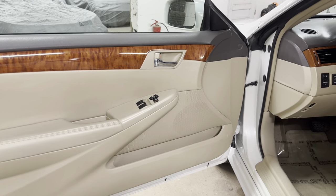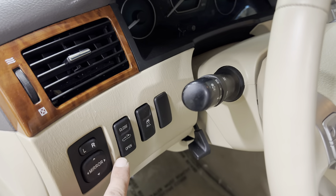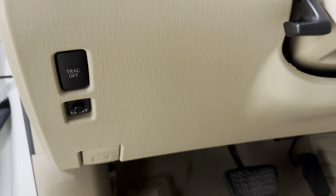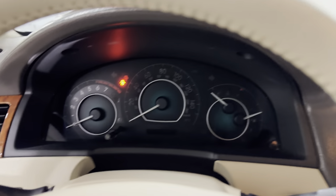We do have all power options — windows, locks, mirrors, cruise, tilt. There's a driver's side power seat as well as a power lumbar, and a power mirror switch. I'm going to show you how to open the top — that puts all the windows down. There's a traction control button as well as a TPMS light reset.